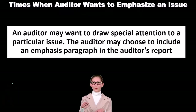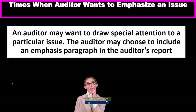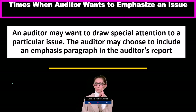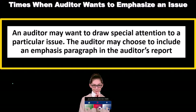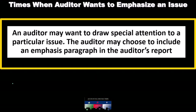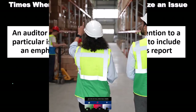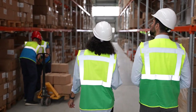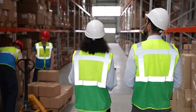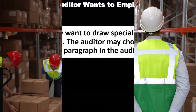Sometimes the auditor will want to emphasize an issue and draw special attention to a particular matter. The auditor may choose to include an emphasis paragraph in the auditor's report. If there is some kind of issue the auditor thinks is important, that might be another item for which the auditor will adjust the standard unqualified report.